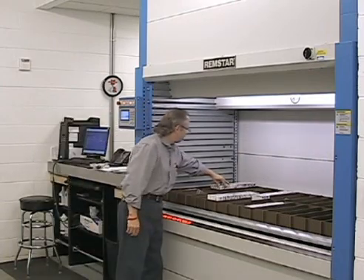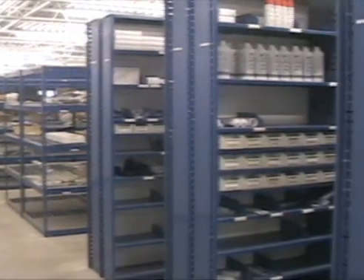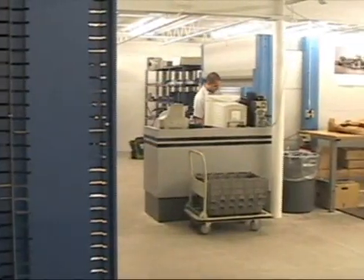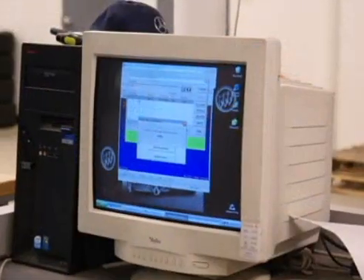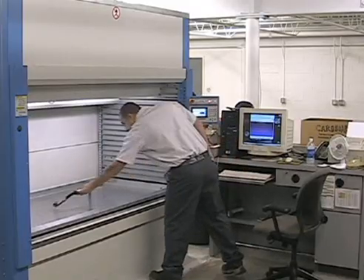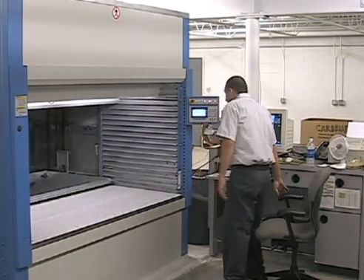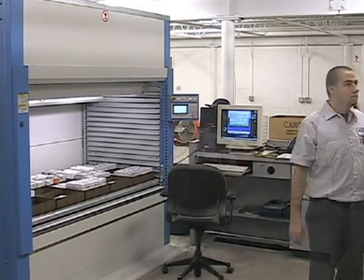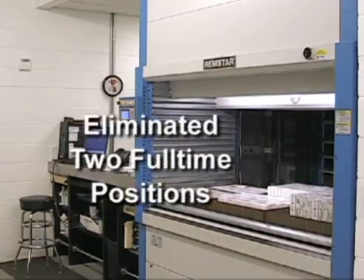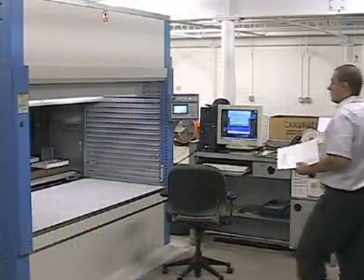If the part the technician has requested is located in the mezzanine bin storage area, the call is made to the second floor shipping and receiving clerk with the part number, quantity, and bin location. The shipping and receiving clerk locates the part and delivers it to the first floor parts department using an open tray in the Shuttle VLM. By using the Shuttle vertical lift module to transfer parts from the second floor to the first floor, they've saved two full-time positions that would have been necessary to move those parts manually.